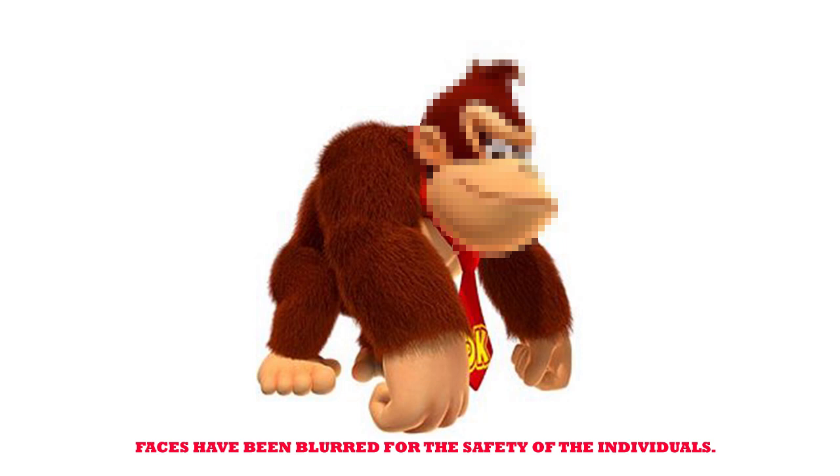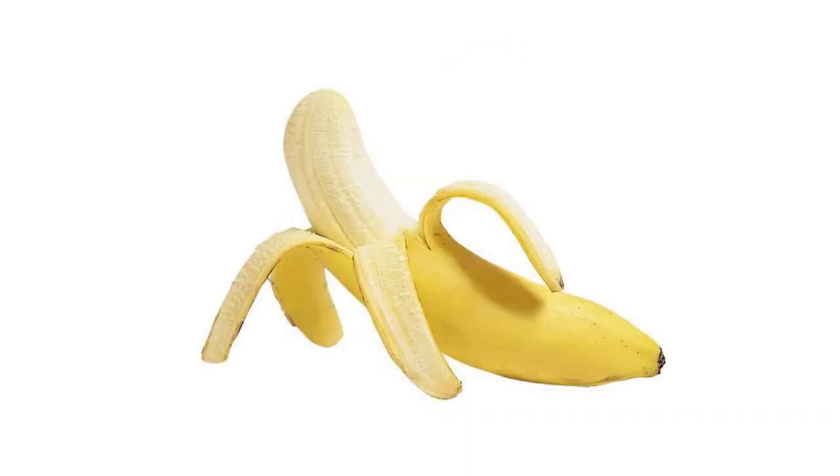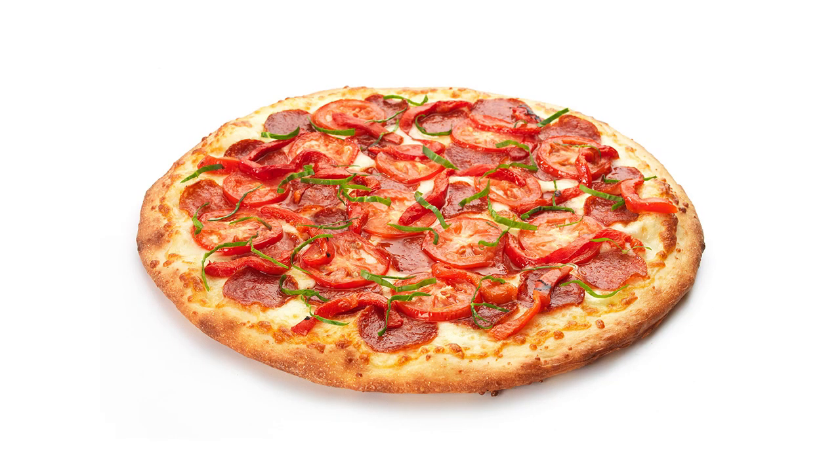Donkey Kong is a monkey. Monkeys like bananas, and gamers like pizzas. So our first snack is a pizza even a monkey would like. Or, is Donkey Kong an ape? I don't know. I just don't know.